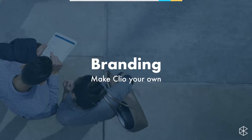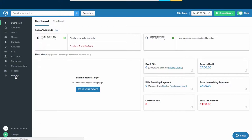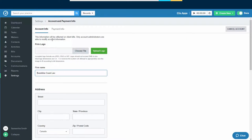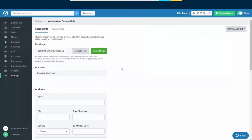First things first: branding. This is an easy step to really make Clio your own. Samantha, as office manager, wants to make sure the firm's logo shows up on their bills. First, we navigate to the Settings option in the navigation at the bottom. The very first option in the first column is Account and Payment Info. We click on that, and the very first option is the ability to upload your logo. Click the grey Choose File button, find your logo, click Open, and then click the green Upload Logo button.